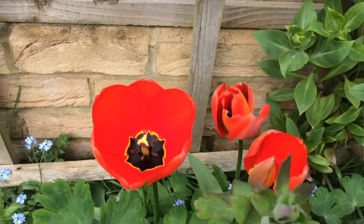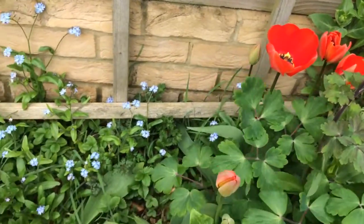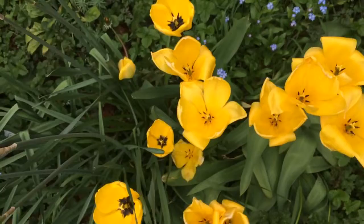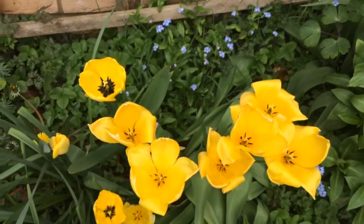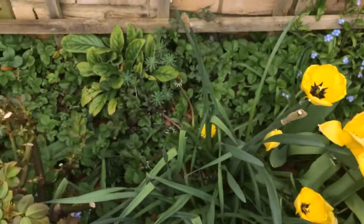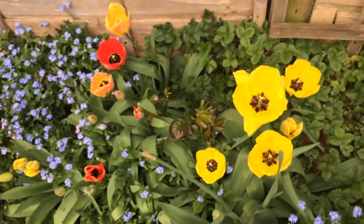Originally they grew in southern Europe and central Asia, and the Dutch discovered them on their travels and brought them back and began to cultivate them in Holland. There developed a true tulip mania in the 17th century, and from then they were imported into Britain. We've had them in our gardens from about the 1600s onwards, courtesy of the Dutch.